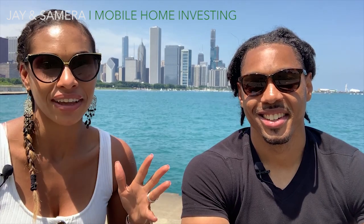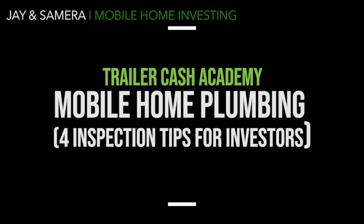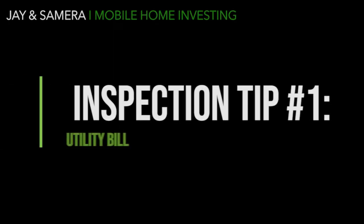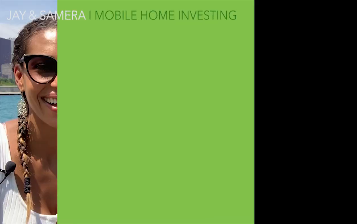One of our first mobile home investments had terrible plumbing issues — it was a nightmare for us to try to fix. We don't want that to happen to you, and that's why we're coming together today to bring you this video to help you out on any type of mobile home inspections you're about to do in regards to plumbing. So stay tuned — inspection tip number one.